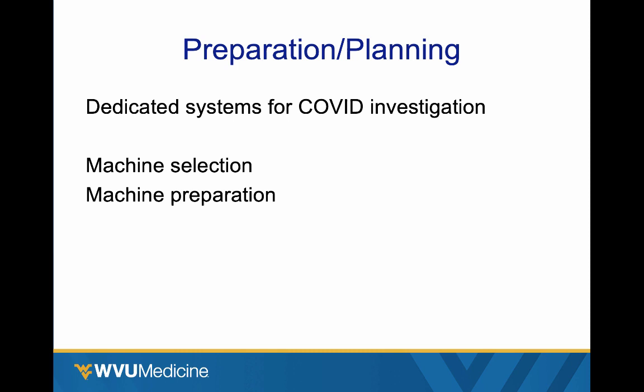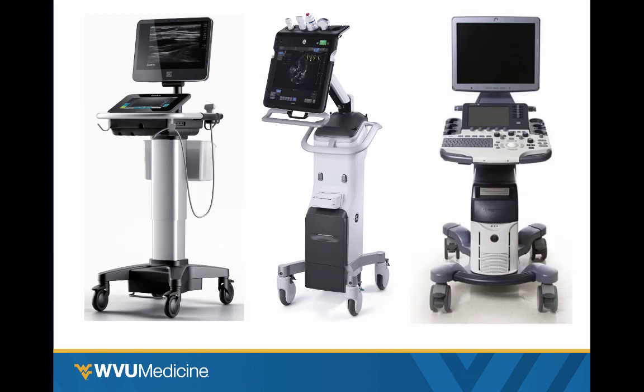You want to probably have some dedicated systems that you know are going to go into your isolation rooms. Maybe you only have one, but you're going to make that system your dedicated system. You don't have to dedicate a system. If you have multiple systems, this is going to make it easier — assuming you follow good disinfection guidelines before and after each use, those systems can then be used in other general areas. But if you have the luxury of a couple of machines, having one or two dedicated just for these patients will streamline things.